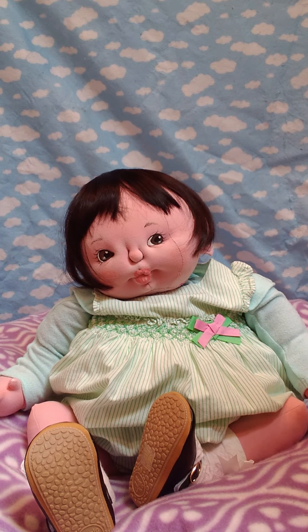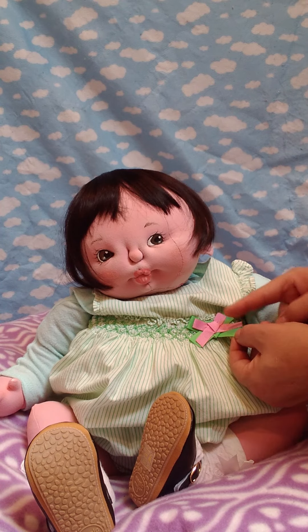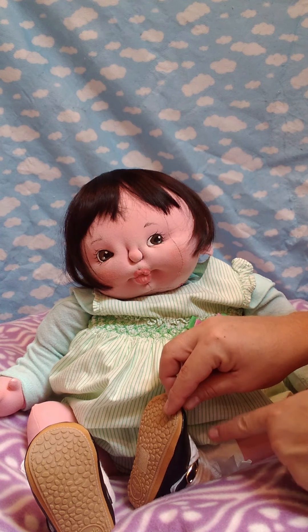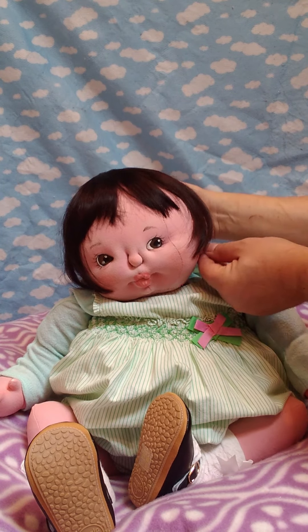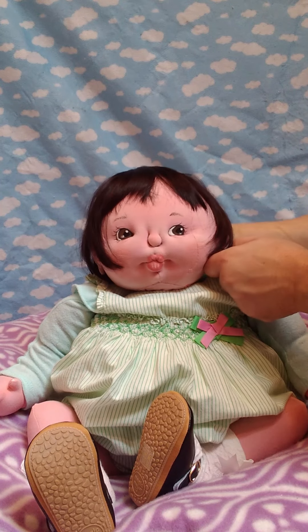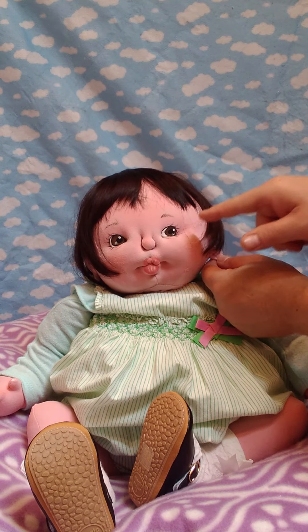She's one of my largest babies — I will make more babies in this size. I believe she is 23 inches. Look at the details on her outfit. She has black Mary Jane shoes with lovely socks.